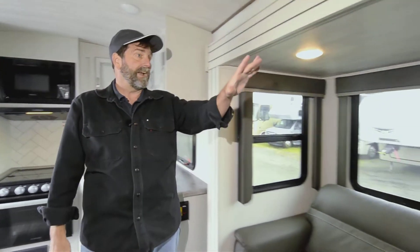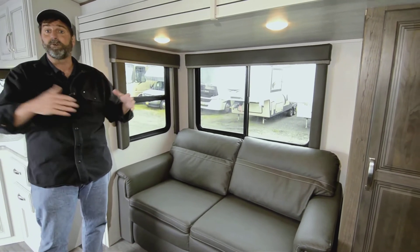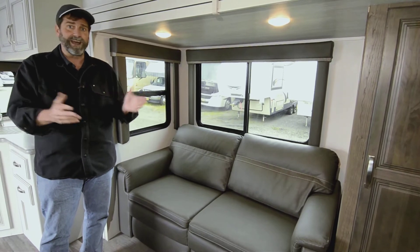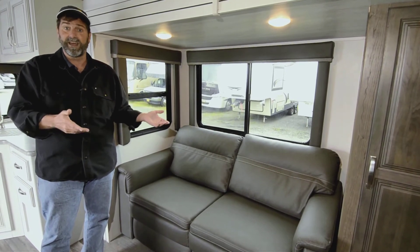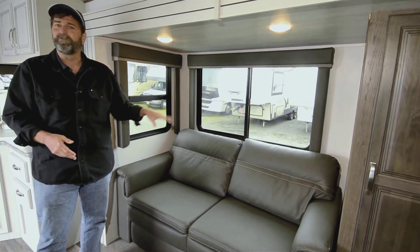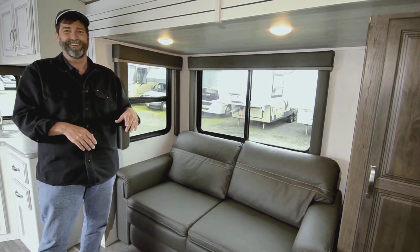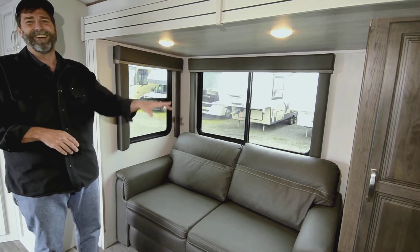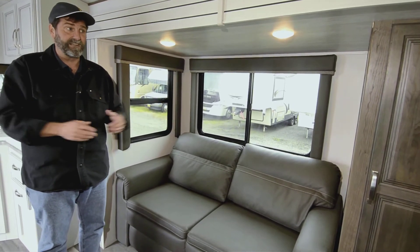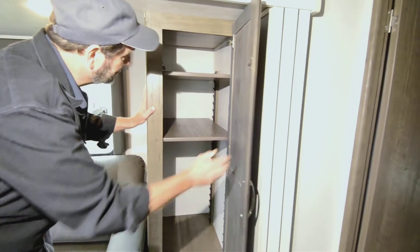This slide out has a tri-fold sofa that actually folds out and makes a very comfortable guest bed — not like those old hide-a-beds. There's also an option for a set of theater seats with reclining footrests, so that's a choice you have on this. This one has the tri-fold sofa but you can do either. We also have a nice pantry right here with adjustable shelving — that's dynamite.